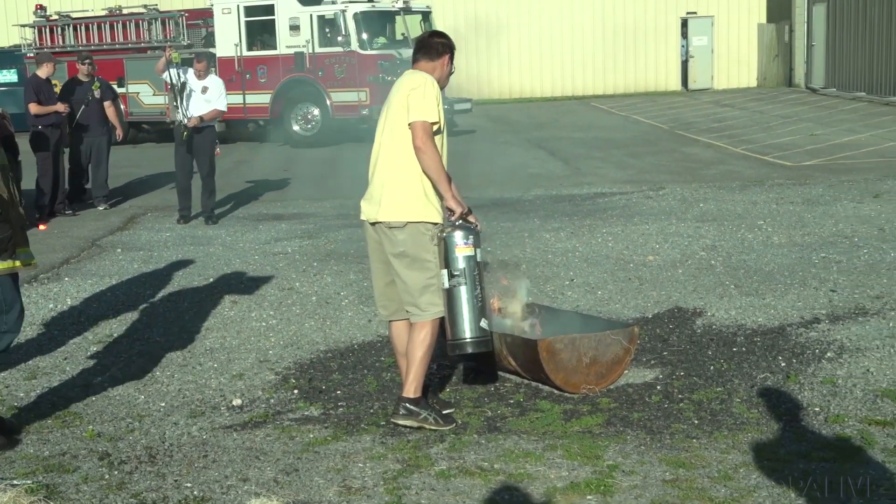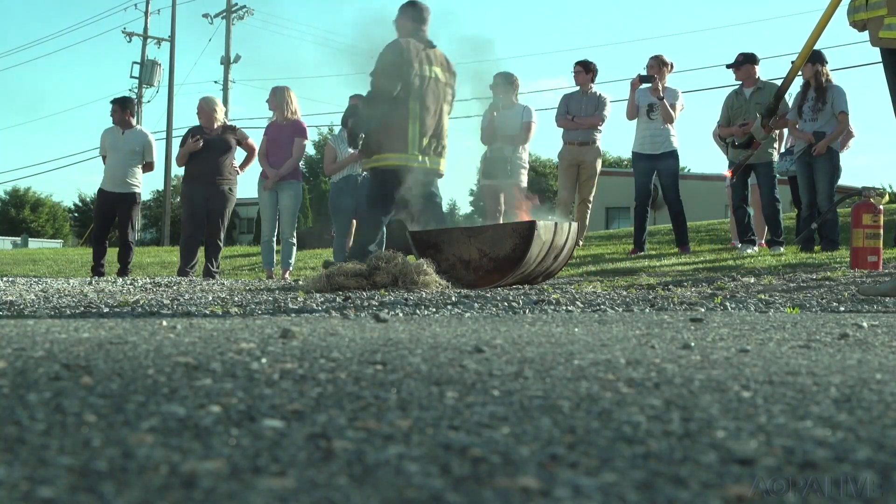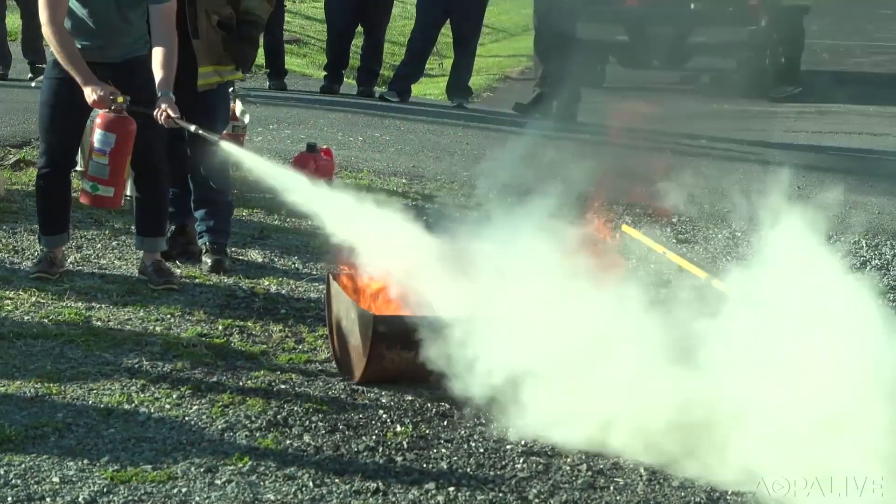This just gives us an easy environment with somebody instructing us how to do it, and we have a whole safety team right behind us. Like many things in aviation, it only takes a little bit of training to become proficient, and it could save your life. And the training's pretty cool.